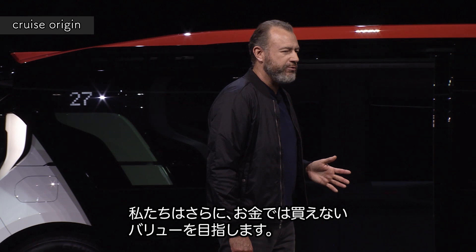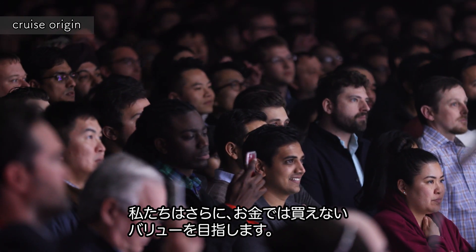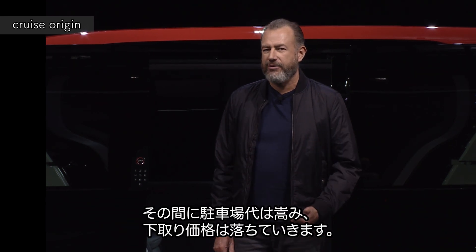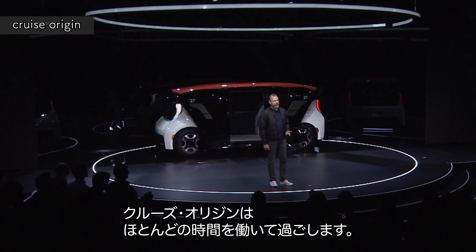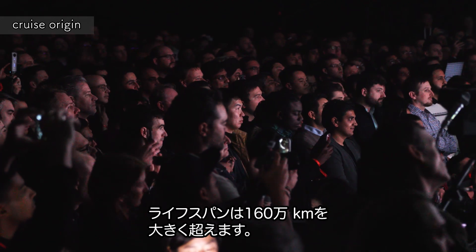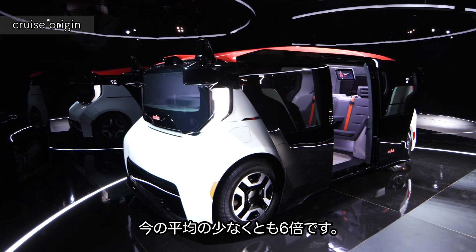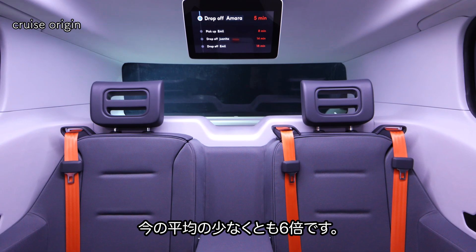We have been just as obsessed with making the Origin experience as inexpensive as possible. Most cars sit parked 95% of the time, racking up expensive parking fees while depreciating in value. The Cruise Origin will spend most of its life in motion, and will have a lifespan of well over one million miles — at least six times more than today's average car.